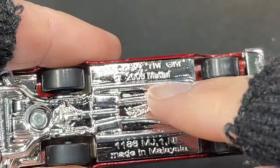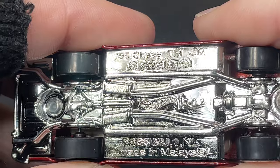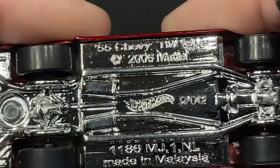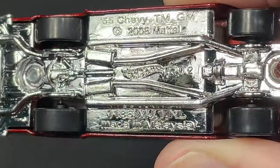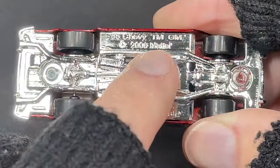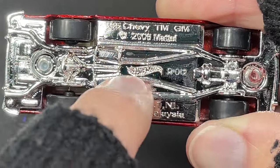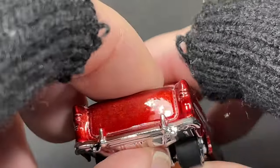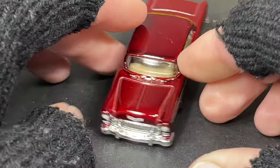Let's check out the base real quick — 55 Chevy, copyright 2008 Mattel, possibly 2006. It's hard to see with all the shiny chrome. Hot Wheels, RO2 stamped, made in Malaysia. Nice details on the base — we've got something going on there, pipes coming down and splitting, exhaust showing all the way back. What a beautiful car.